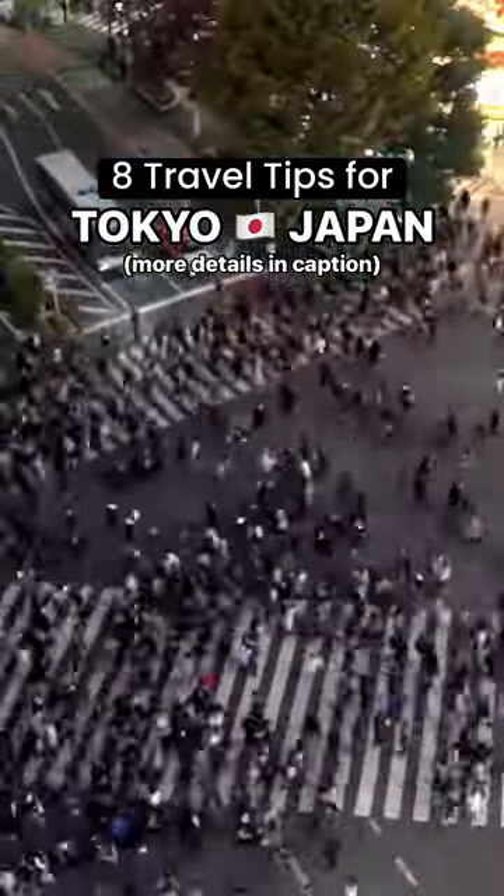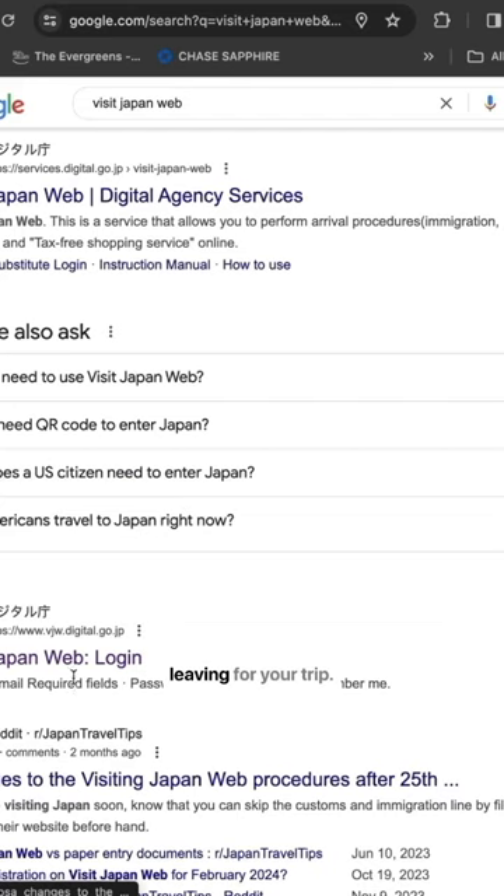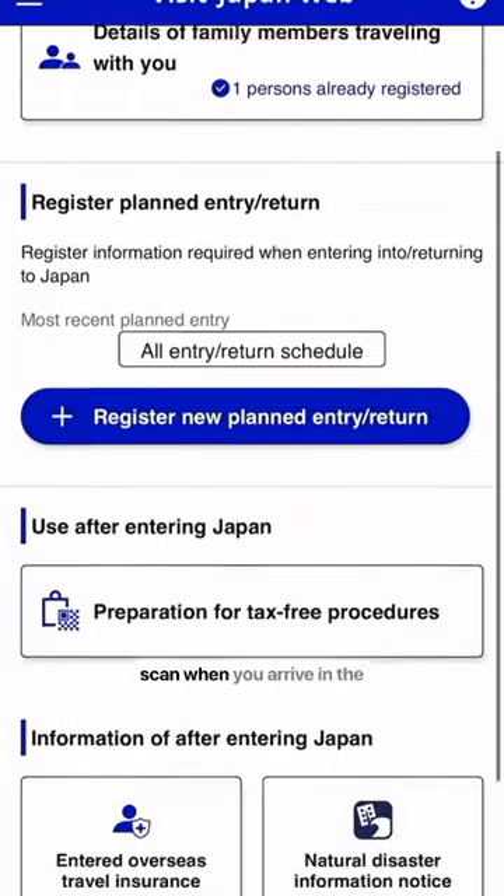Here are eight tips to help you plan your trip to Tokyo. You can fill out your customs and declaration forms online at VisitJapanWeb before leaving for your trip. They'll give you a QR code to scan when you arrive in the airport, which will save you from standing in line at customs.